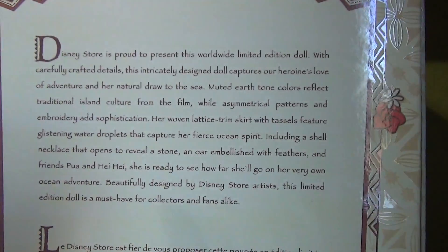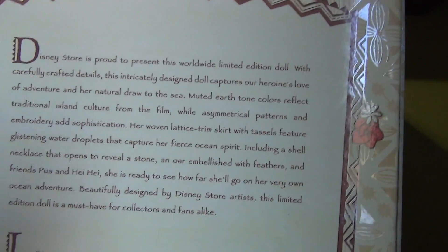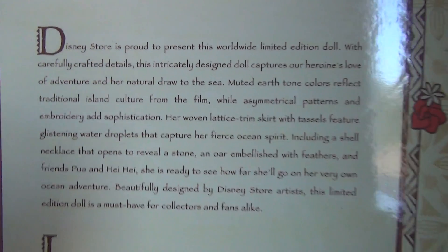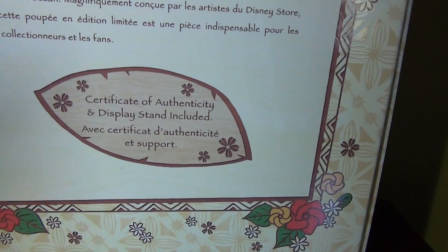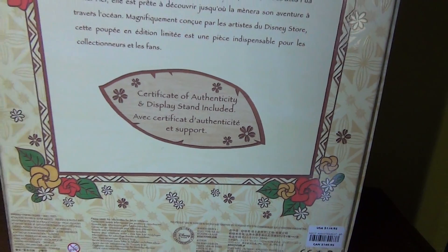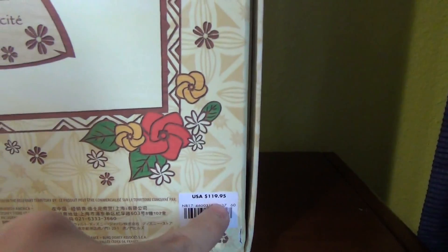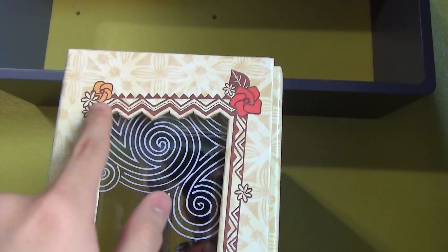On the side there's also a window and you can see waves drawn in white right there as well. Then on the back you can see what the doll is about in English and in French — you guys can pause the video to read that. It says certificate of authenticity and display stand included, which is very cool, and it has the same border as the front of the box. This doll did cost $120.